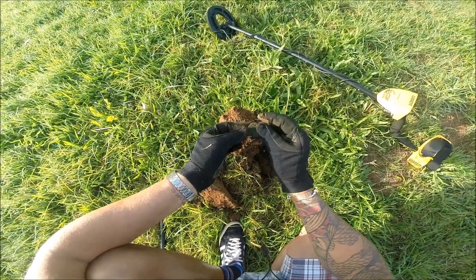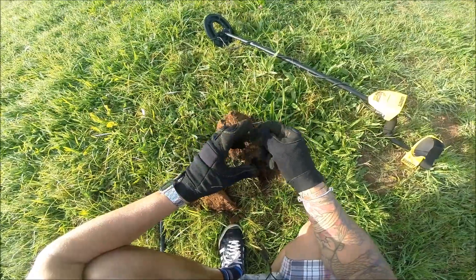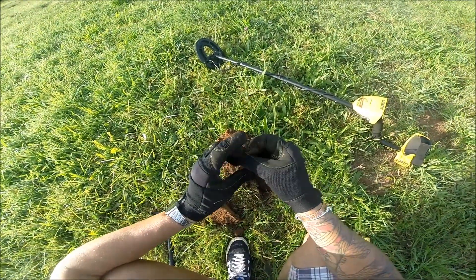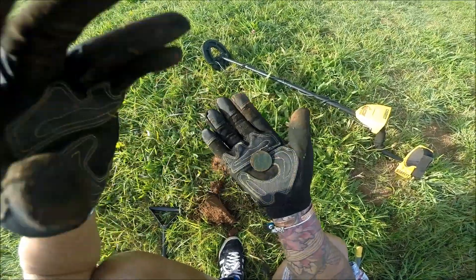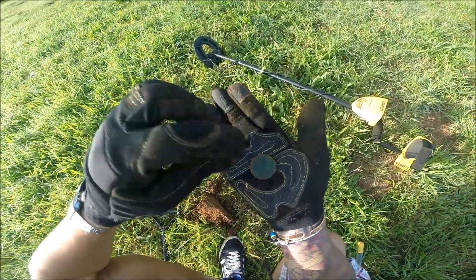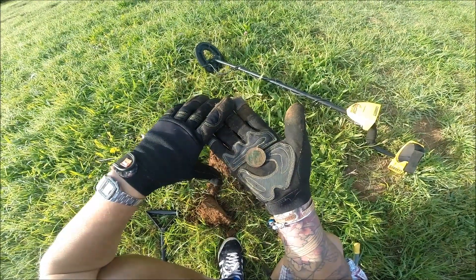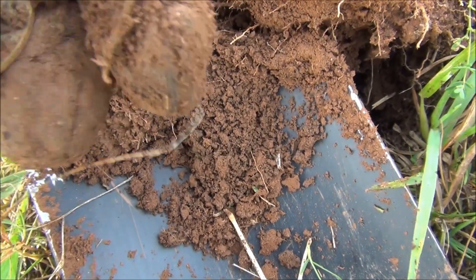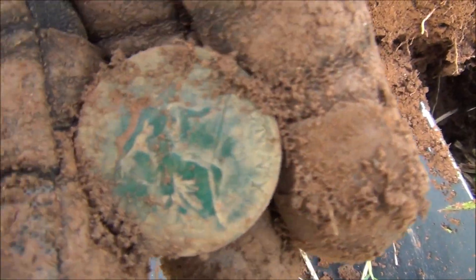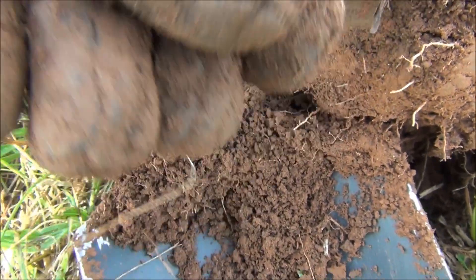Obviously it's that 1933 one we're after. No, 1920. 1920 big penny. Another nice 250. Another good find. Old penny again. So look, he's out of 1933. Keep searching for them.